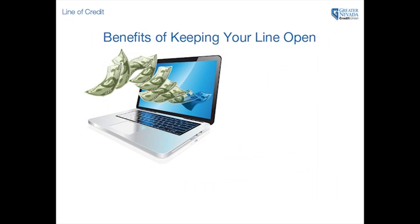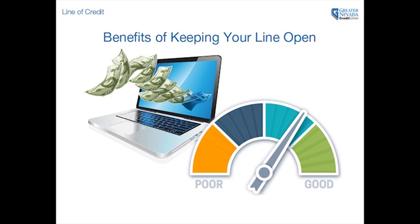Keeping a line of credit open ensures you have access to those funds when you need them and can even help improve your credit score by showing that you have an available loan balance.